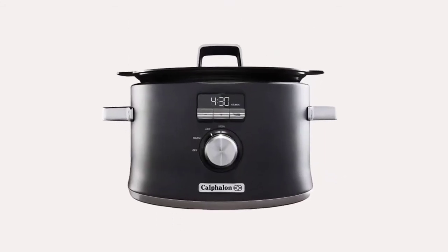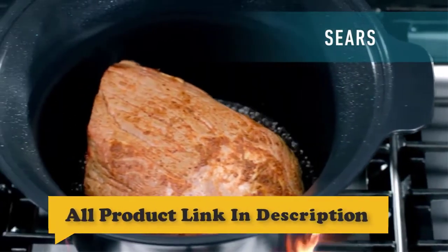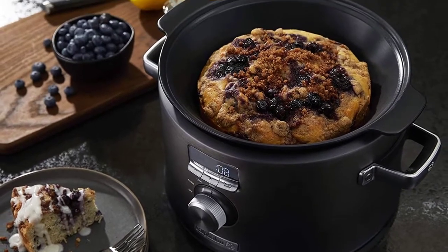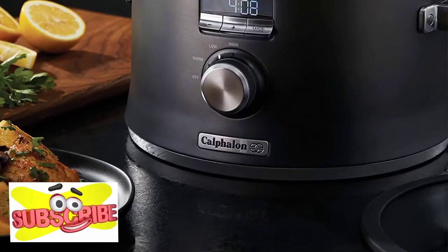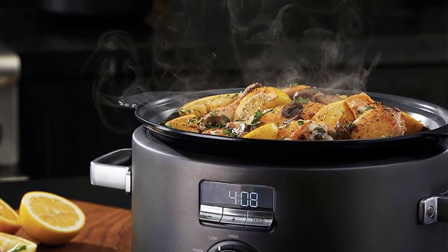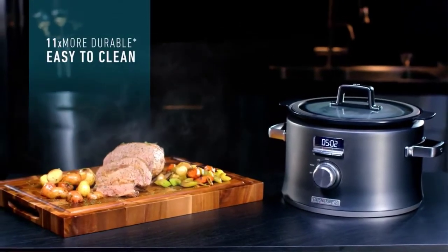Number 4: Calphalon Digital Sauté Slow Cooker. You can sear, brown, sauté, and slow cook all in one pot for maximum flavor. The cooking pot can be removed to brown and sear food on electric, gas, or induction cooktops before slow cooking. The LCD digital display provides intuitive control of multiple cooking modes. The non-stick ceramic coating is easy to clean. Perfect for one-pot family dinners with its 5.3-quart capacity, and gorgeous dark stainless steel with metal construction provides long-lasting durability.